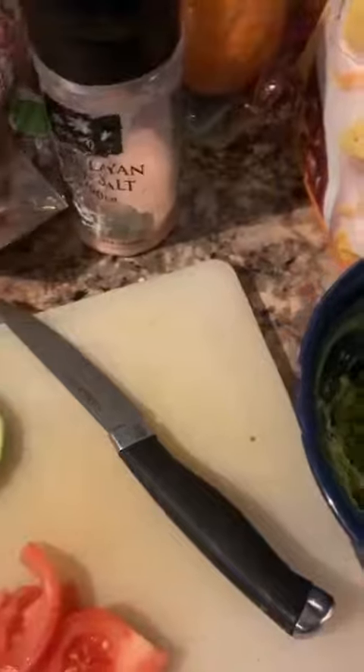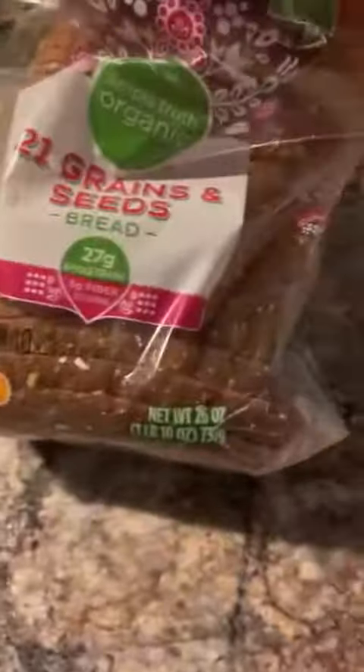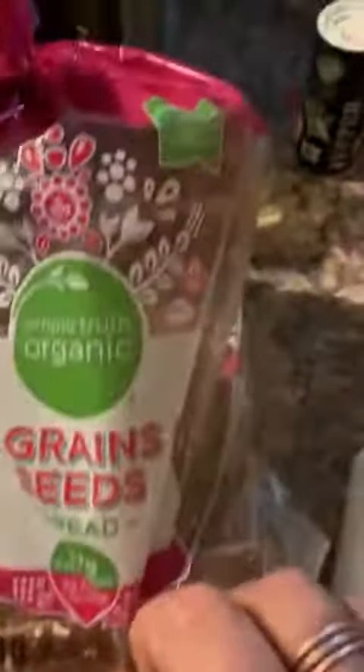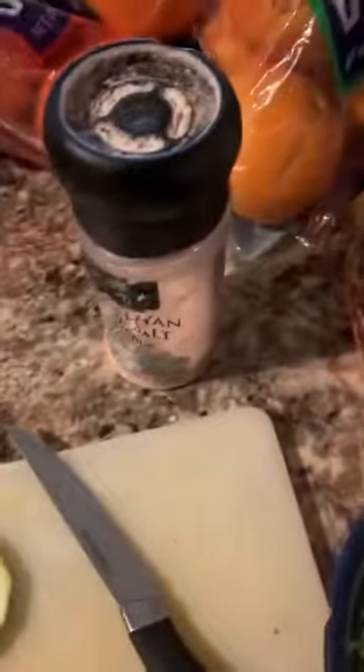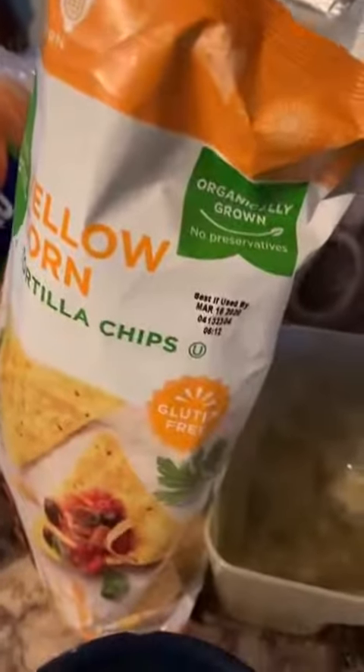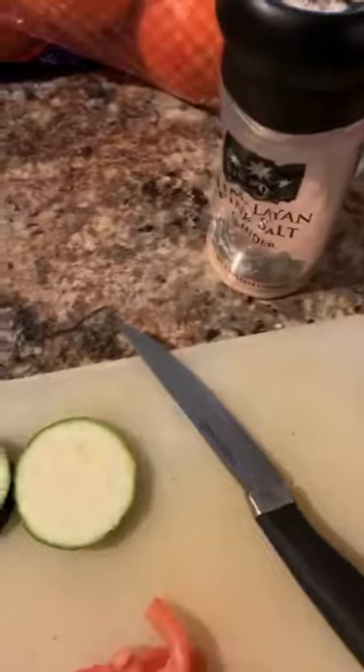I've added some black pepper to the guacamole, and I've got some whole grain bread — I usually get the Ezekiel bread but they didn't have it, so I got the organic 21 grains and seeds bread. Also, if you need something with a crunch and you're missing chips, you can get some organic corn chips.